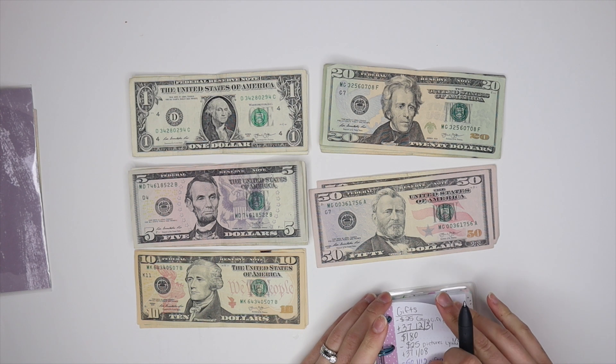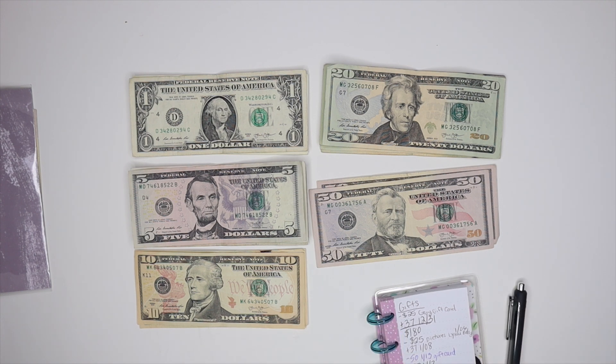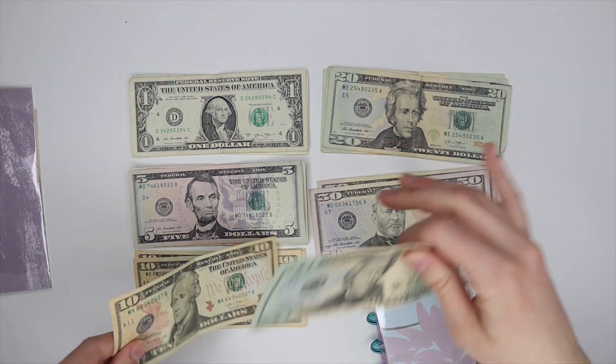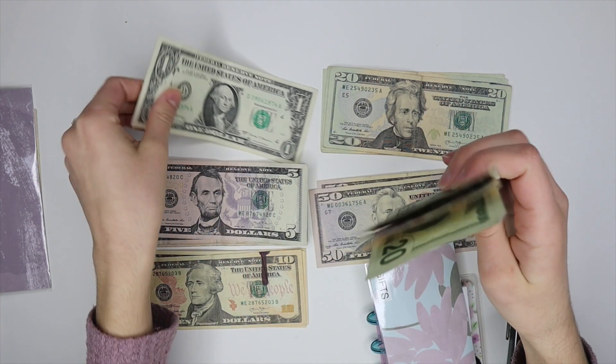Next is gifts, and gifts gets $37. Counting that out — $37 stuffed in.